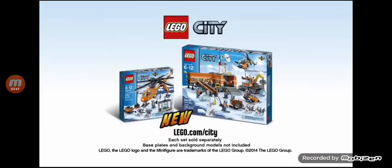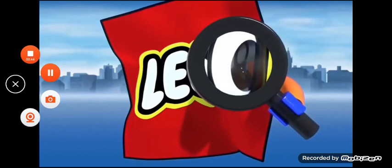The new Volcano Explorers Collection from Lego City. Each set sold separately. Base plates and background models not included.